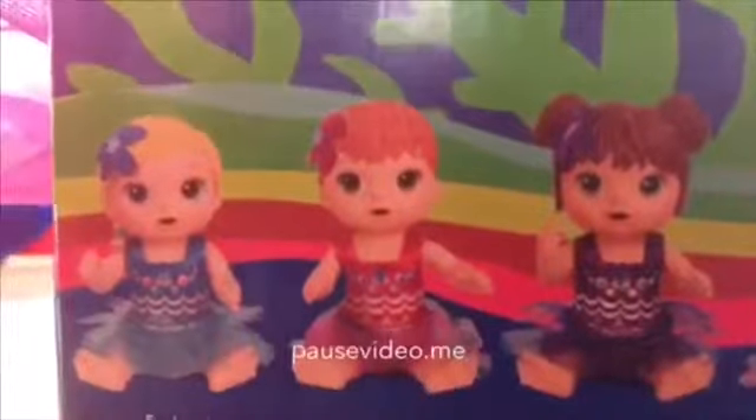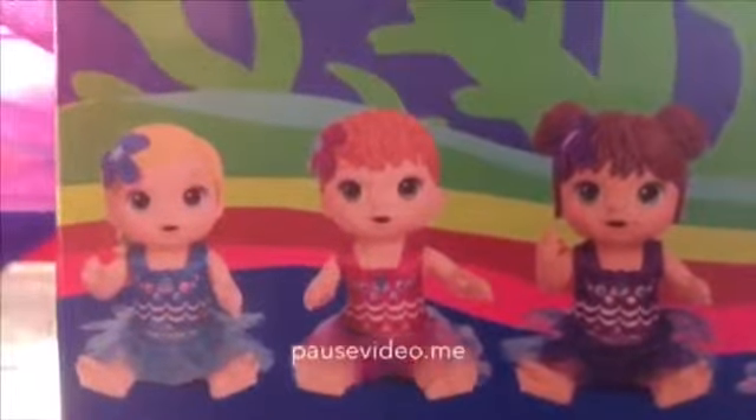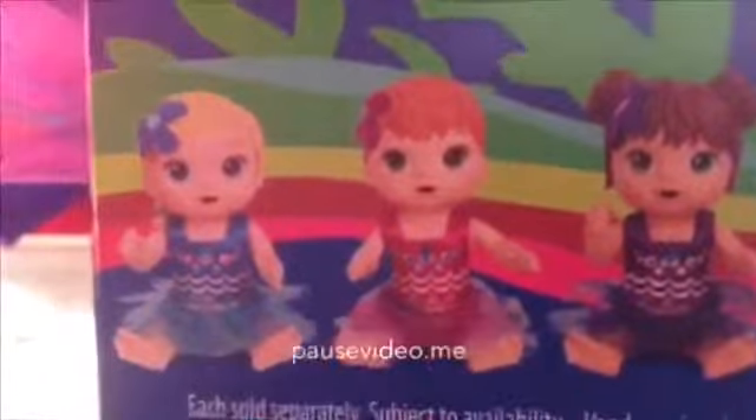There are four different types of mermaids available. There's a blonde one and a red-haired one. It's very exciting to me — they only came out with one redhead doll, and that is the Potty Dance Baby. The Potty Dance Baby had a redhead doll and she's only at Walmart. Then we have the one I have today, the brunette one, and the African-American one.